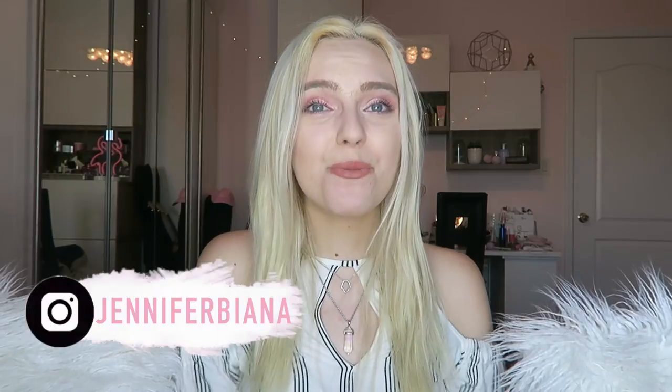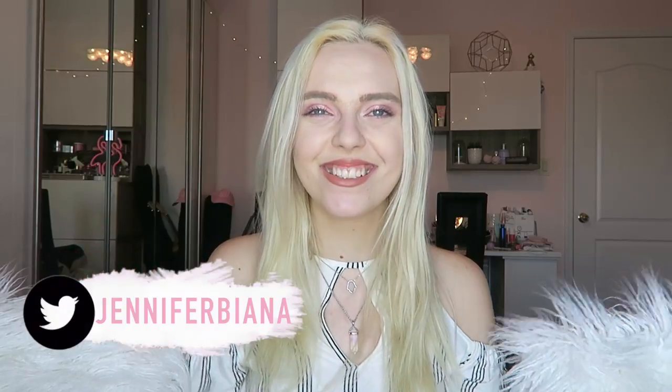Hey guys, it's me Jennifer Bianna and welcome back to my channel. If you're new here, please subscribe and my social media will be somewhere here if you'd like to follow, come through. We're obviously very, very girly here. So today is a really exciting video because I'm collaborating with Rue21, and if you don't know this clothing store, y'all are missing out. They're so cute and affordable, and that's all I need in my life — affordable and stylish.